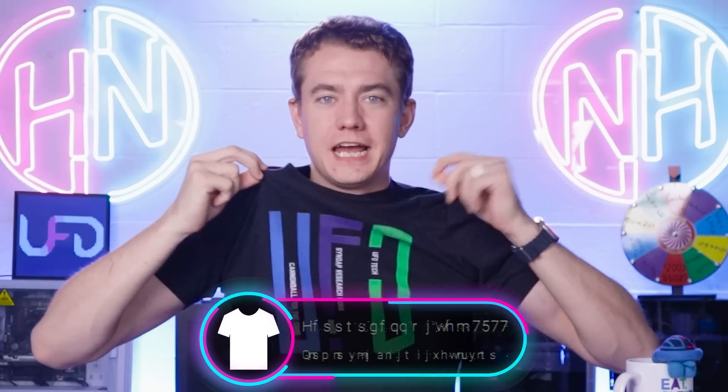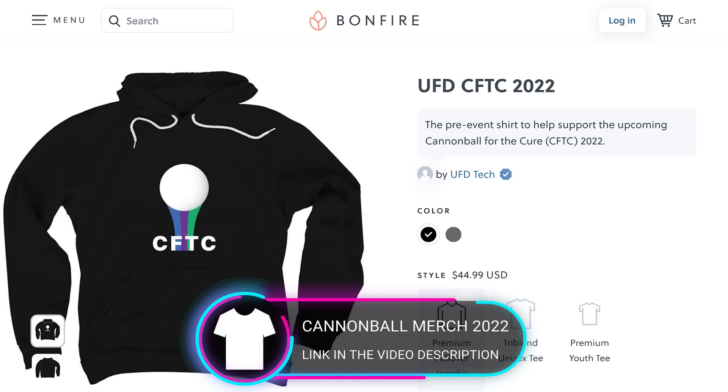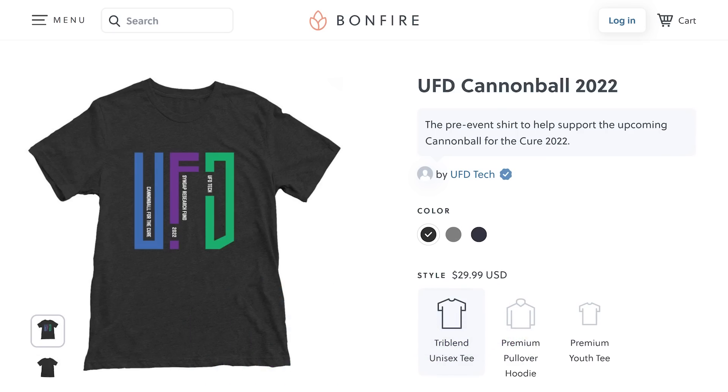Today's video sponsor is our merch for the upcoming Cannonball for the Cure charity stream. I finally got it in — you can see this UFD design to help support raising money to cure my son's rare disease. One of the most sobering statistics we've come across in preparing for this year's Cannonball is that our son has had 20,000 seizures since the last Cannonball. There's an urgent need for us as parents to see our son stop seizing, and for other SYNGAP families to get a cure. Every shirt picked up helps fund the production costs for this year's Cannonball for the Cure charity event, taking place October 21st. Pick up a shirt at the link in the video description.